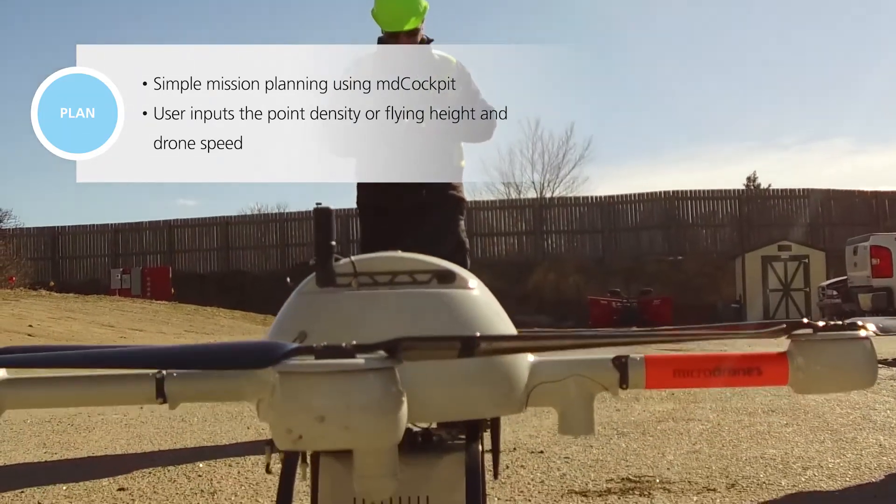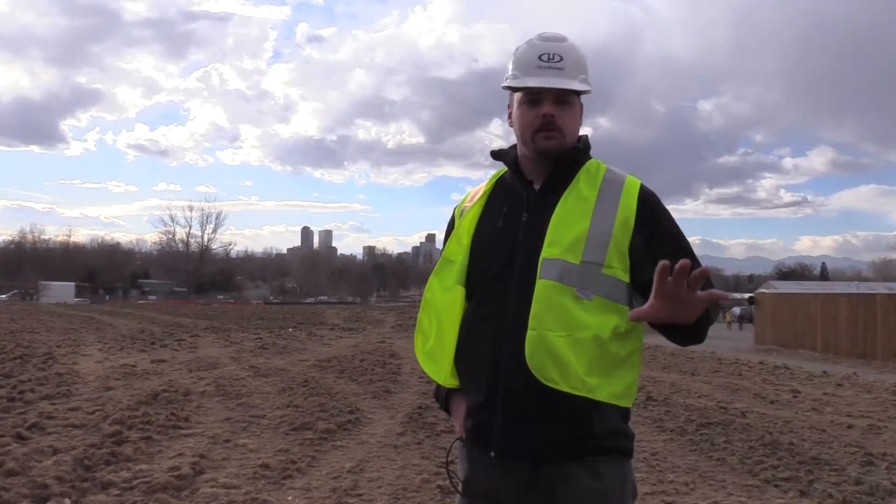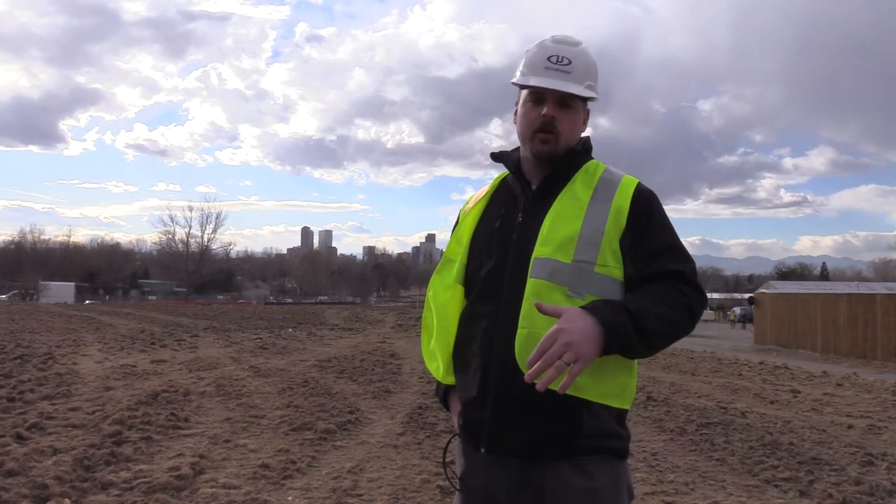We're going to be producing both our point cloud with the LiDAR solution and then also tying in our MD Mapper 1000 DG solution using aerial photogrammetry.